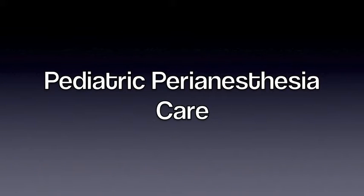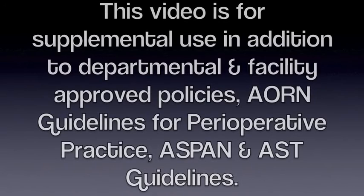This is a review of Pediatric Perianesthesia Care in December of 2015. This video is for supplemental use in addition to departmental, facility-approved policies, AORN guidelines for perioperative practice, ASPAN, and AST guidelines.